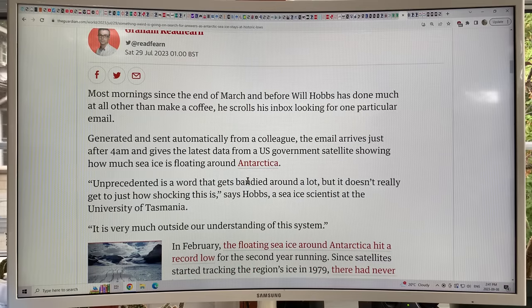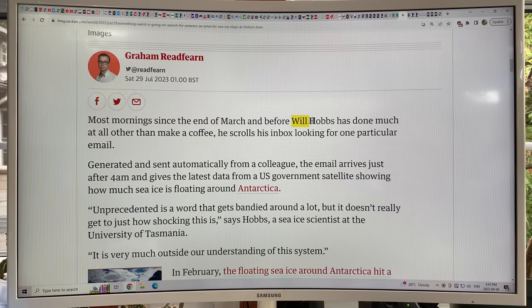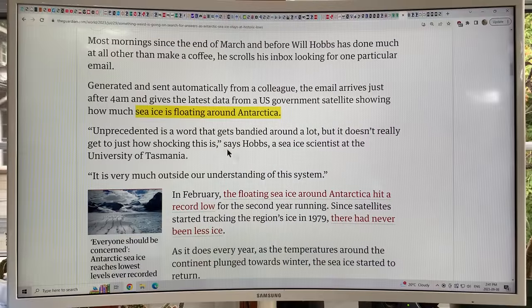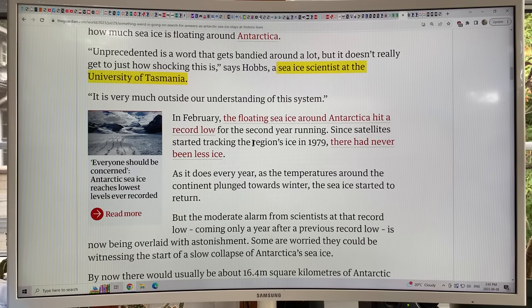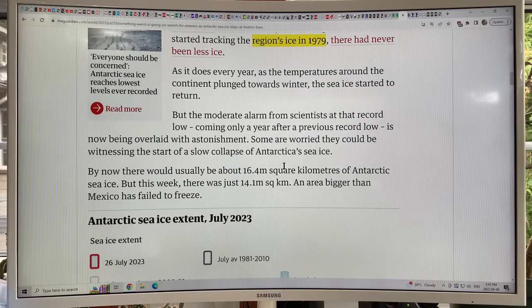Will Hobbs, a sea ice scientist at the University of Tasmania, says 'unprecedented is a word that gets bandied around a lot but it doesn't really get to just how shocking this is.' It's very much outside our understanding of this system. We hit record low sea ice levels — there has never been less ice since satellite tracking of the region began in 1979.